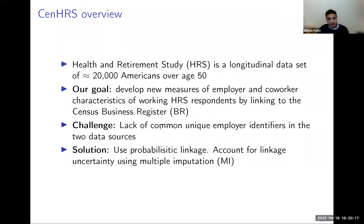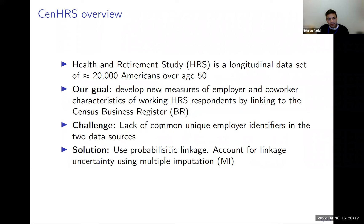An interesting feature of the HRS is that 70% of respondents consent to have their information matched to Social Security Administration data on earnings and benefits. Although we have a useful variable — the Employer Identification Number (EIN) — that variable is not sufficient to always form a one-to-one or deterministic match between a respondent and their employer or place of work.